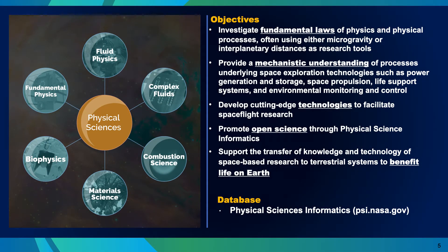The Physical Sciences Program is also very broad. It includes fundamental physics, fluid physics — by which we typically mean two-phase flow like liquid and vapor — complex fluids, also known as soft matter physics or condensed matter physics, combustion science, material science, and biophysics.